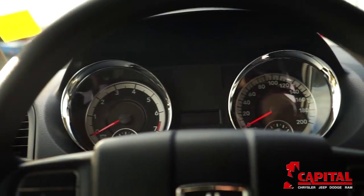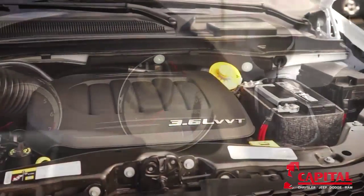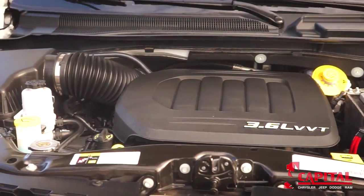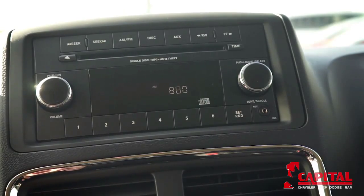It's hard to find a minivan that will beat the Grand Caravan, given that it originated the genre itself and has been dominating ever since.